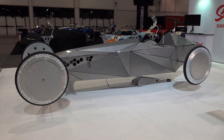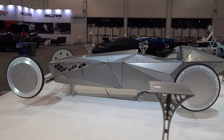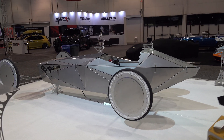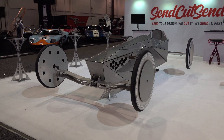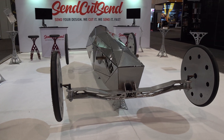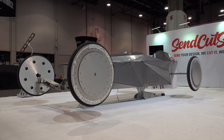The cool thing too is that they didn't build it just to draw attention at SEMA and then trash it when they got home. They actually engineered, designed, and built it so they could drive it and have fun. Once it served its purpose at SEMA, it can start serving its purpose of putting a smile on their face. How cool is that?